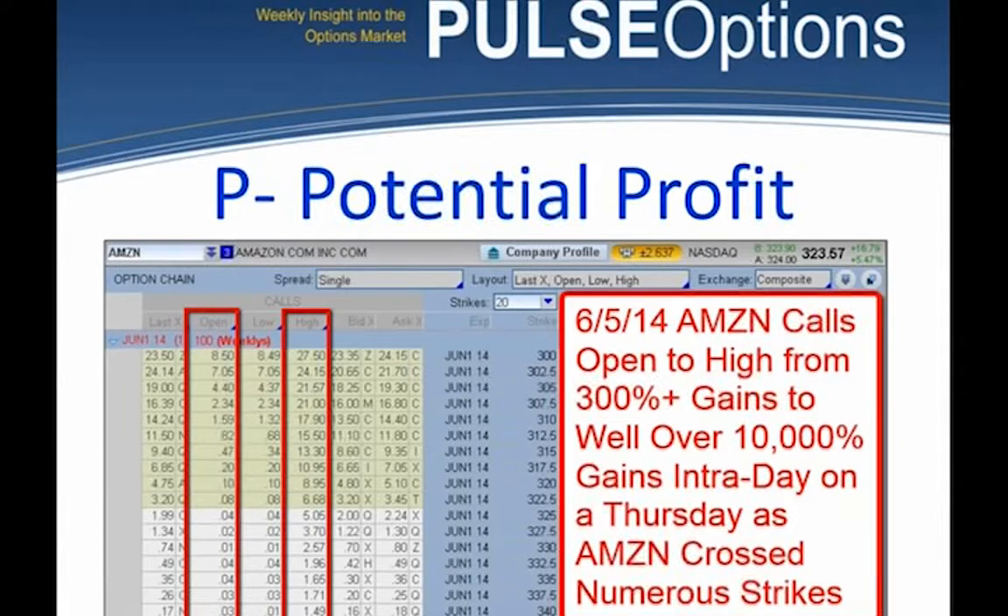Here is an old screenshot of Amazon from June 2014. It shows call options with the opening price and the high price of the day highlighted. These are intraday moves. The Amazon 300 call went from $8.50 to $27.50 — a 300% move. If you look at the 320 call, it moved from a dime to $8.95. That's $10 a contract to $895 a contract in a single day.